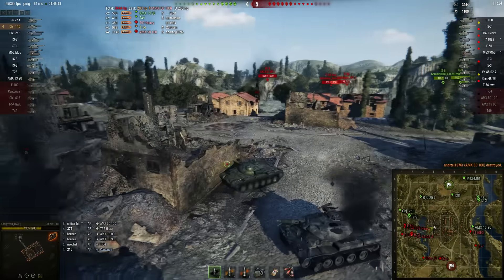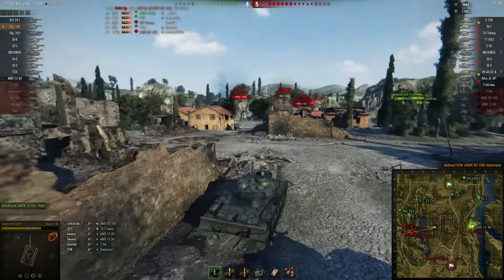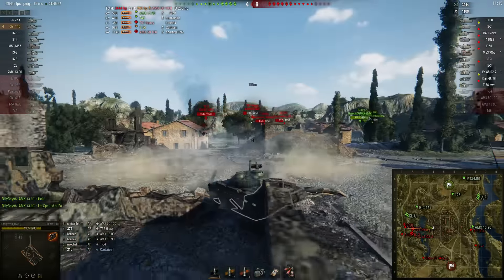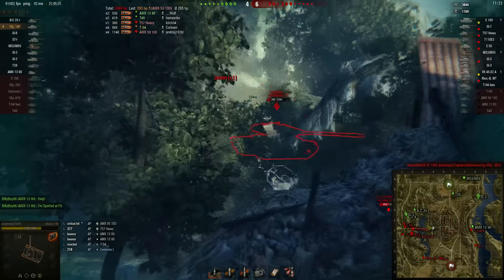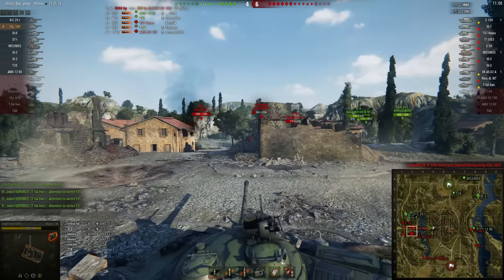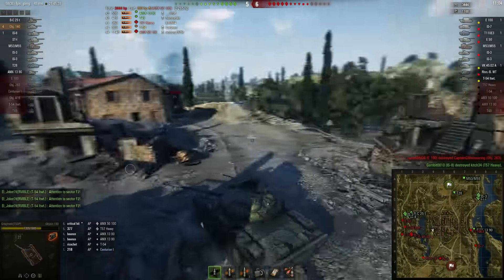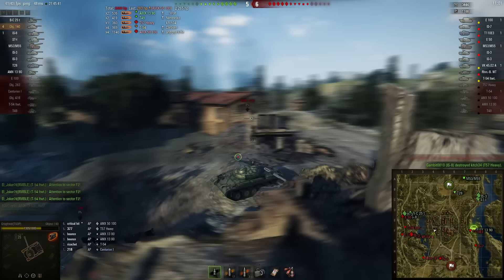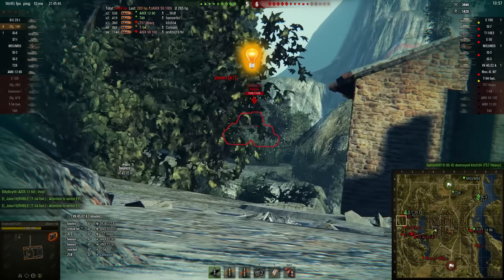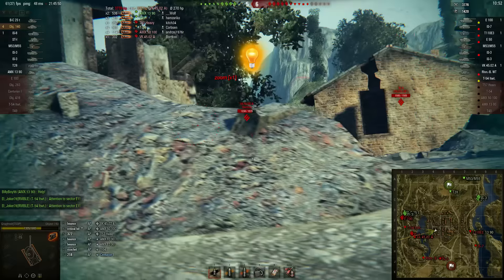Now, why do people go to that castle? A lot of good players go there, and here's why: from the middle at F5, you have shots on the nine-line, shots on the two-line, you can defend your cap, and you can also shoot into the enemy team's cap. From that area you have a lot of opportunities to do free damage.